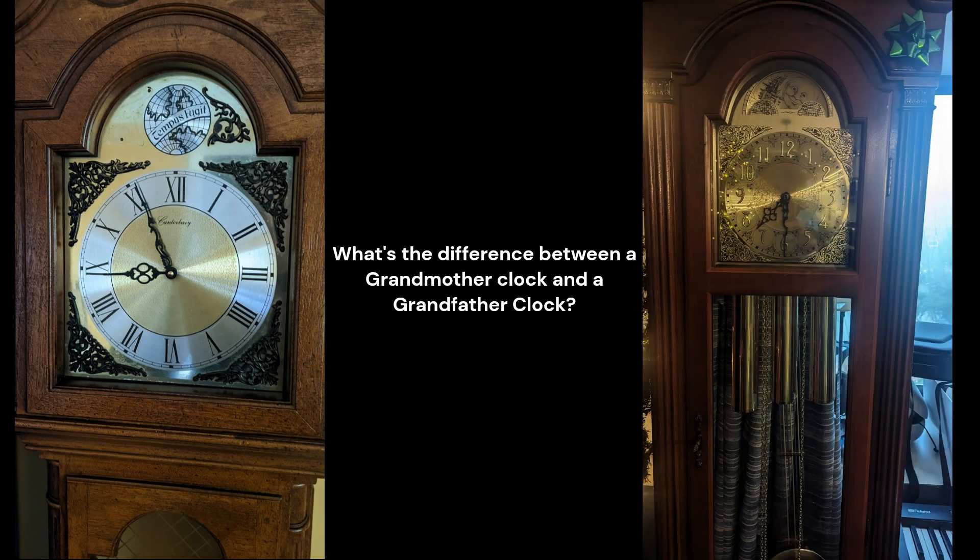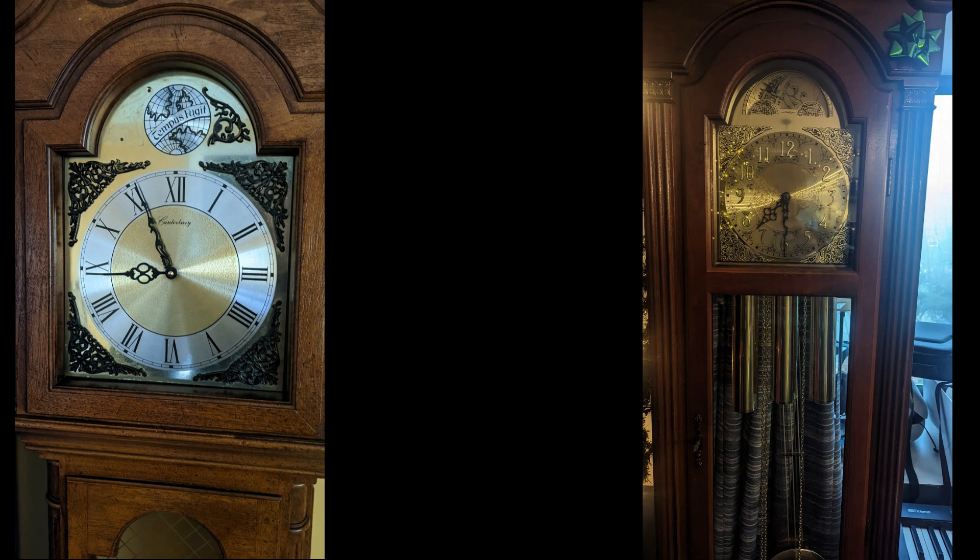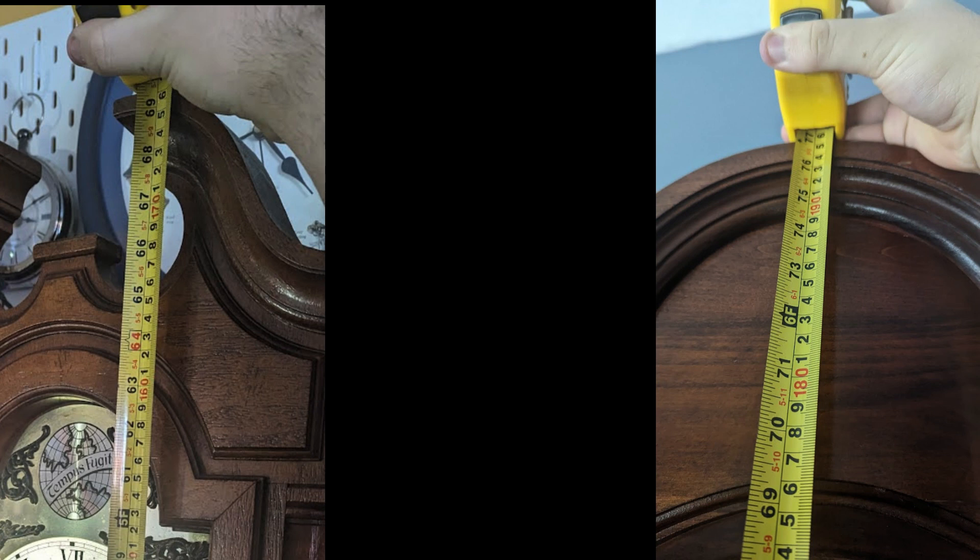The next commonly asked question: what is the difference between a grandmother clock and a grandfather clock? Their height. A grandmother clock is between 5 and 6 feet, and a grandfather clock is above 6 feet. As you can see in the picture shown, this grandmother clock is about 5 foot 9 to 5 foot 10, and the grandfather clock is well above 6 feet — so there is a massive height difference between the two.